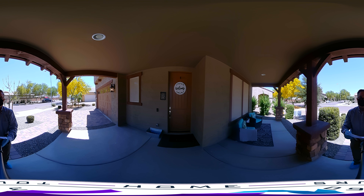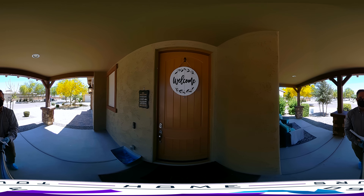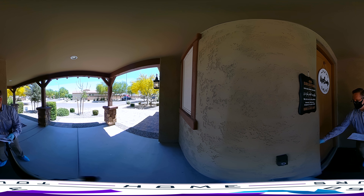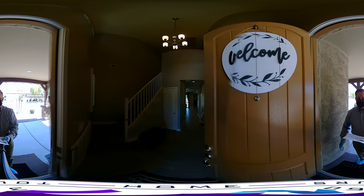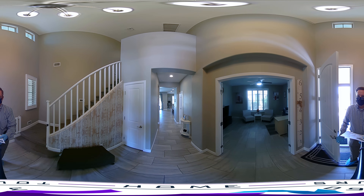The first thing you'll notice is the very neutral color scheme outside. As we enter through the front door, it's a nice high front door — eight feet tall. Entering the house, directly to your left are the stairs for the upper portion of the house and the bedrooms.